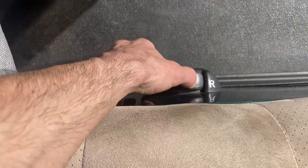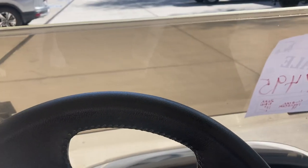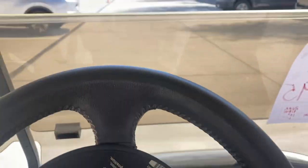Forward-reverse is the rocker switch: forward, neutral, reverse. I've got a fold-down windshield. We're in forward, key is on. Hit our accelerator.